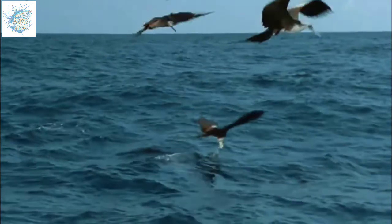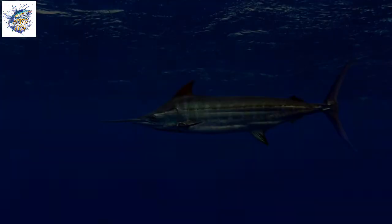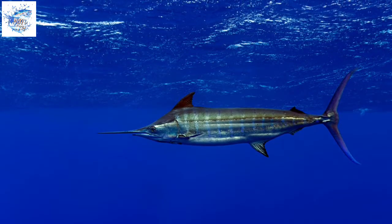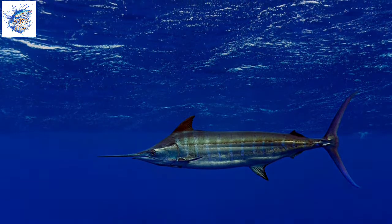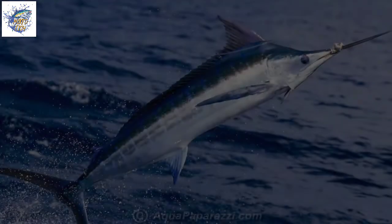Blue marlin is a type of migratory fish usually found offshore in tropical or subtropical blue waters. They are known for making regular seasonal migrations, moving towards the equator in winter and further afield in summer, with some migrations spanning the entire Atlantic.